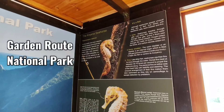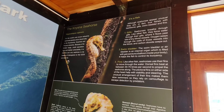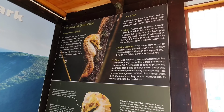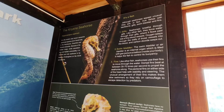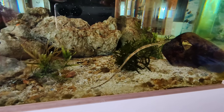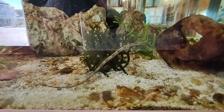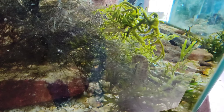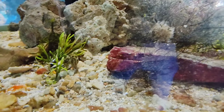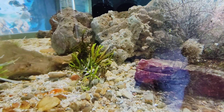We're at the Garden Route National Park, and they breed the Knysna seahorse here - it's the world's only estuarine seahorse species and is only found here in the Keurboms River estuary. They are in a tank here. There it is, swimming. There's another one of these rare Knysna seahorses - and there's another one. That is so cool! If you come here, you can come see the Knysna seahorses.